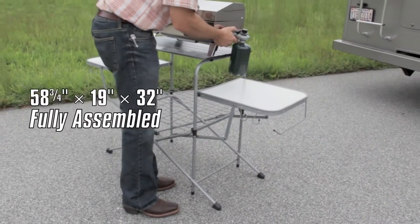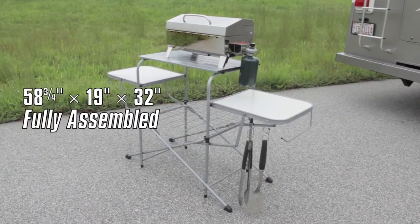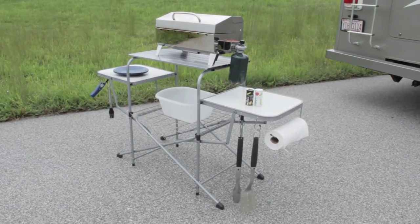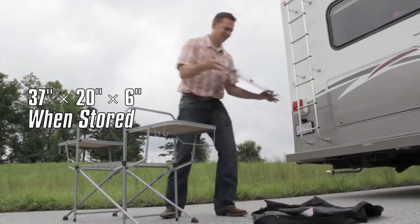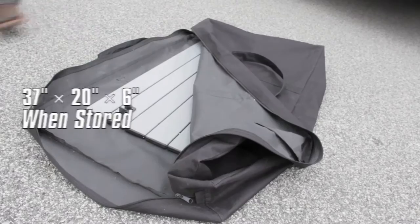Large tabletop, two side shelves, and lower shelf offer enough space for all your cooking gear. Additional hooks and paper towel holder on the side are included to hold all your grilling utensils. By folding down to only 6 inches tall, you'll save valuable storage space. Also includes a convenient carrying bag for storage.